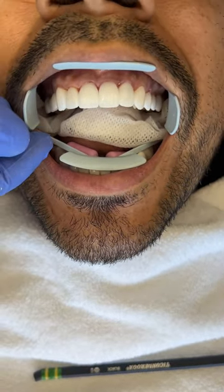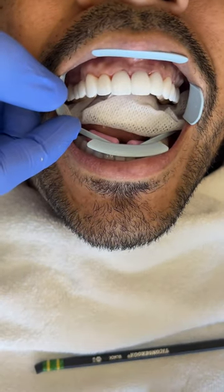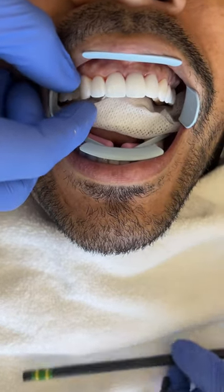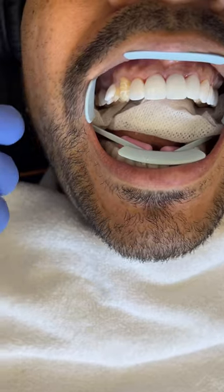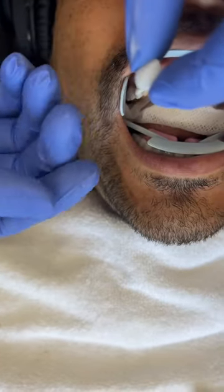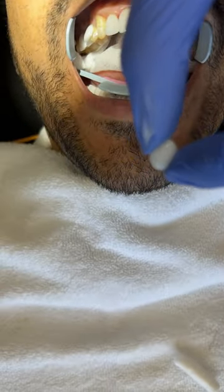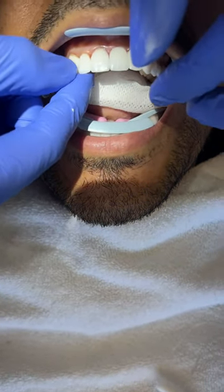We're also trying in different cement colors because the cement can influence the overall shade. You have the color of the tooth underneath that will shine through, because these are all ceramics so there's some transparency to them — so we have to take that into account with the color of the tooth.